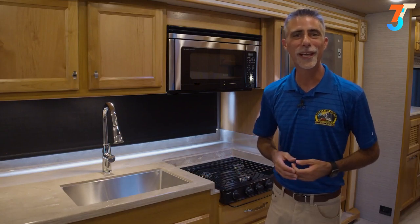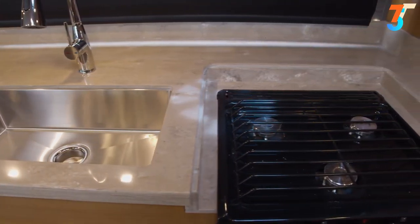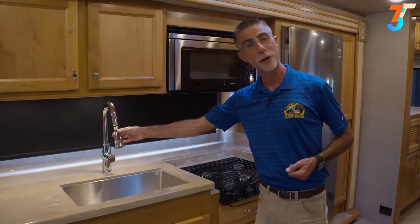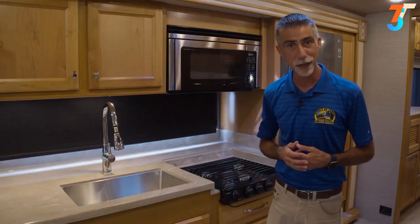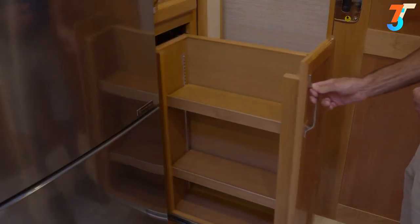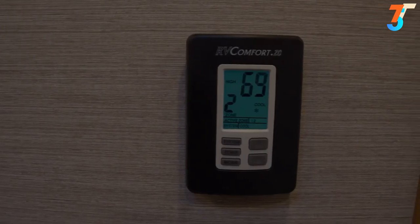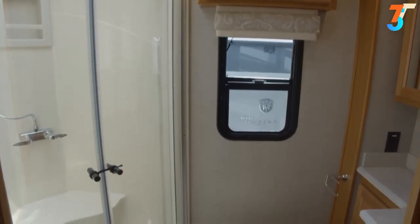The 33AL has a great kitchen featuring a huge single-bowl stainless sink with a residential faucet with sprayer, three-burner stovetop, residential convection microwave, residential refrigerator, and an awesome sliding pantry. In the hallway there is a touchscreen monitor and control panel as well as a dual-zone climate control thermostat.